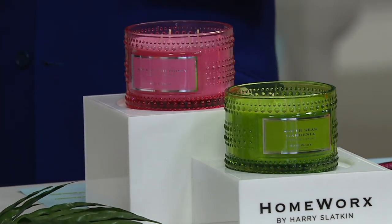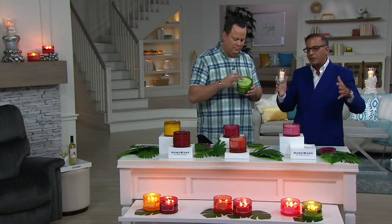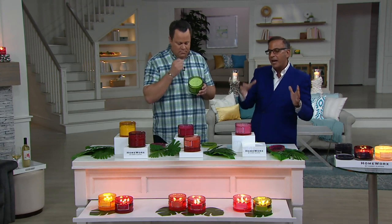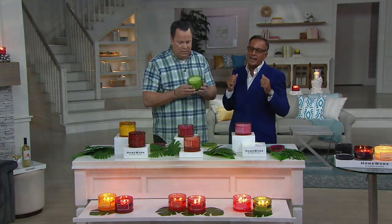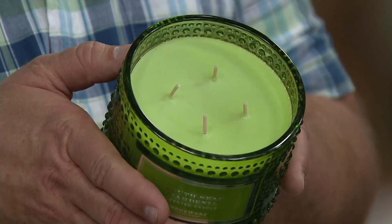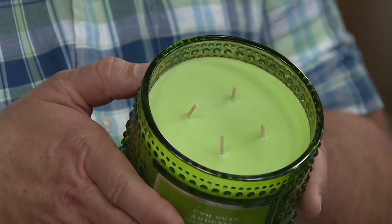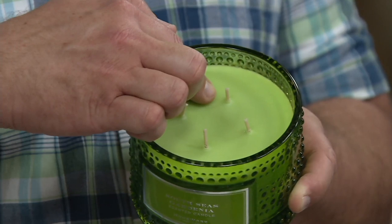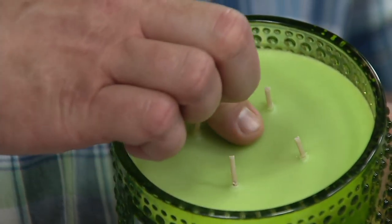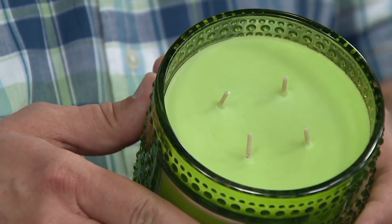The newest scent is South Sea Gardenia. They went to Fiji, put a head space over the gardenia — gardenias grow wild in Fiji in big bushes — went back to the lab and duplicated that exact scent. A gardenia from Fiji or the South Seas is more velvety smooth and romantic. Combined with orchid, garden lily, bergamot, sprig moss, and a bit of dewy pear. Harry's tip: before you light the candle, use your finger on the wax — the warmth activates the oils to give you the true cold-throw essence.